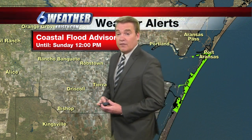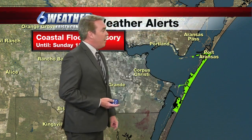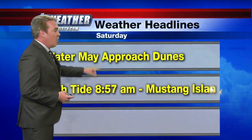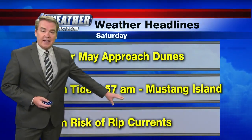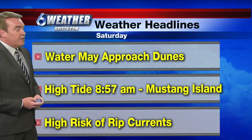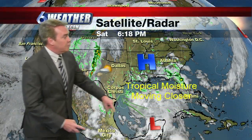There is a coastal flood advisory from Port Aransas down to about Bob Hall Pier, running through at least tomorrow afternoon. We're seeing some very high tides — water may be up to the dunes in some locations. At Mustang Island tomorrow, high tide in the morning will be at 8:57, and if you're heading to the beach, there is definitely a very high risk of rip currents, and those waves are going to be building.